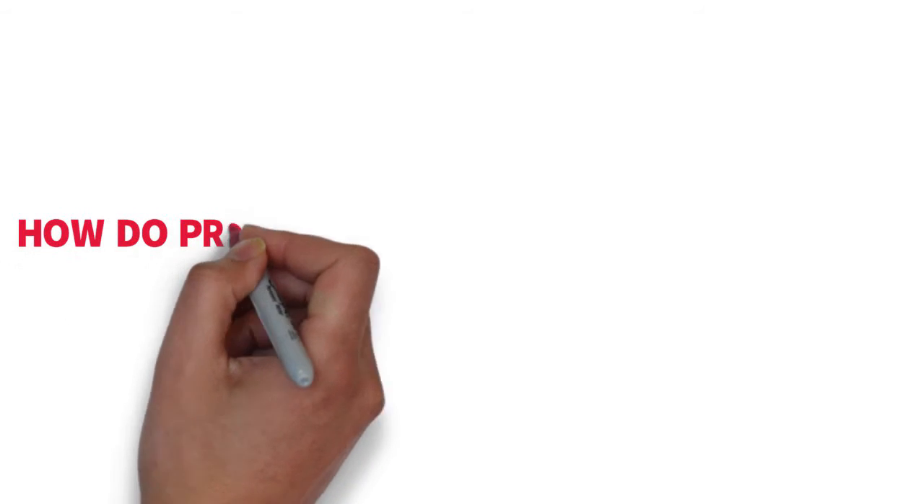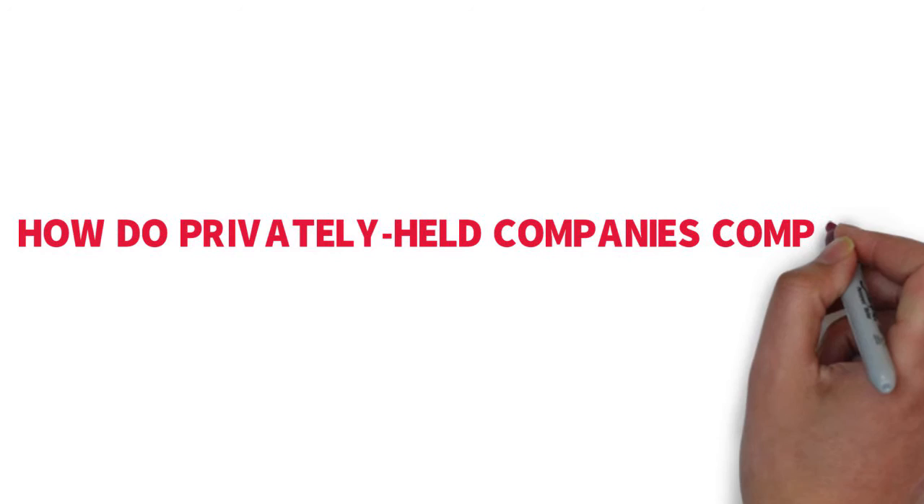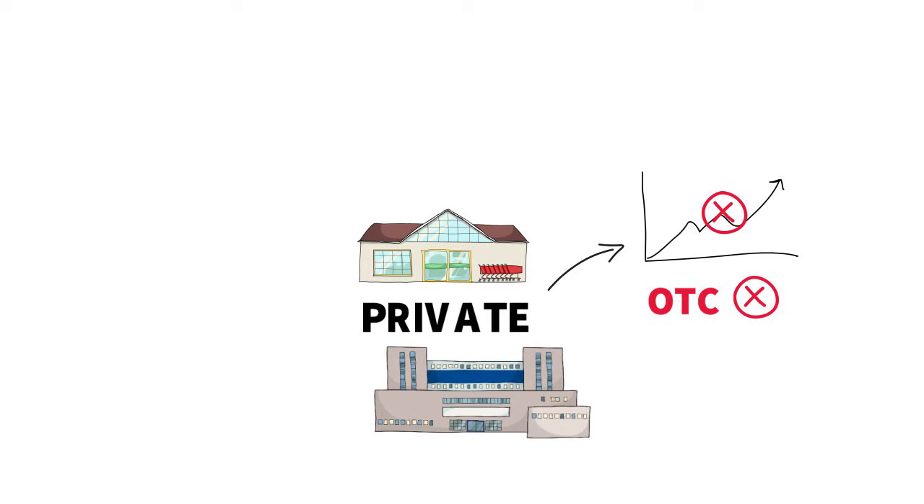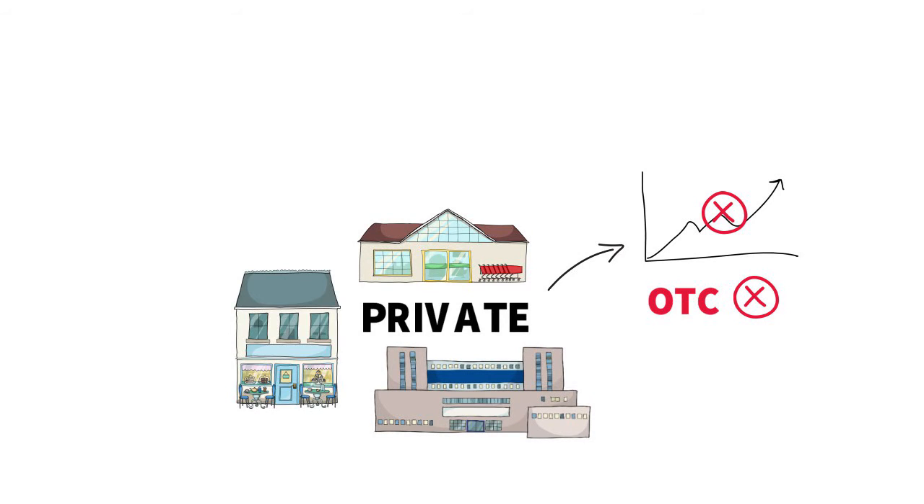So how do privately held companies compare? Privately held companies are not traded on stock exchanges or over-the-counter markets. This doesn't mean that they're small mom-and-pop businesses — in fact, they can easily be large or medium-sized companies.